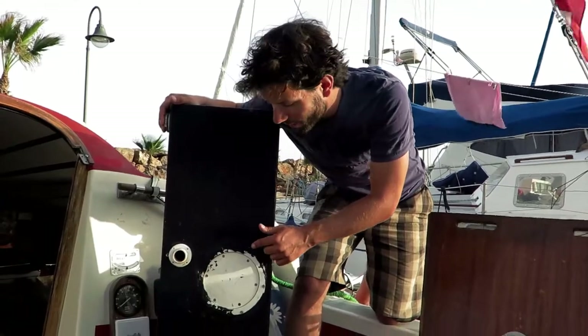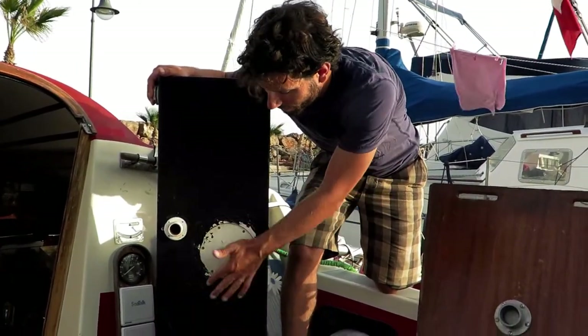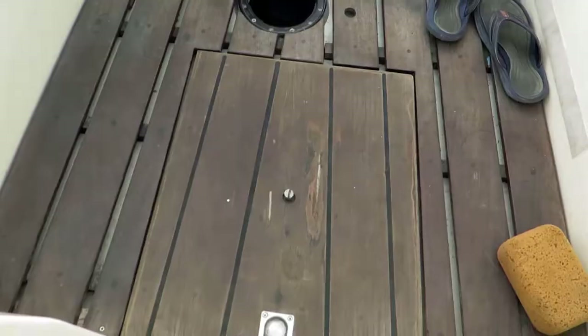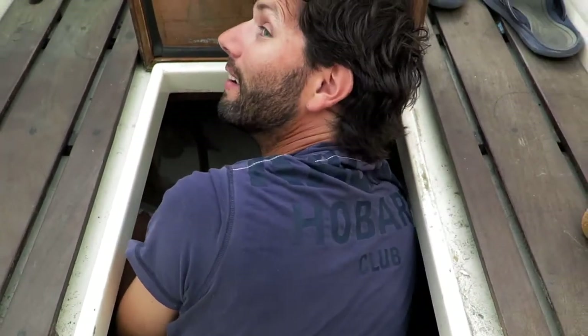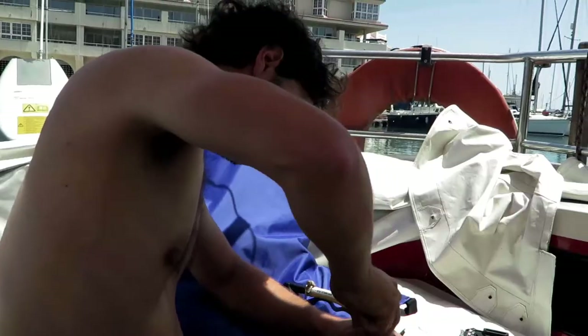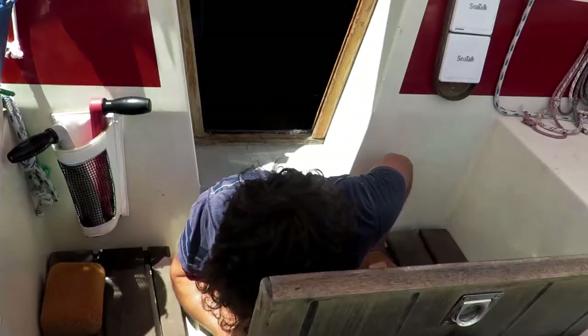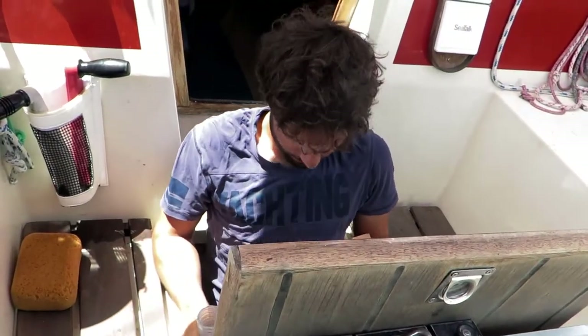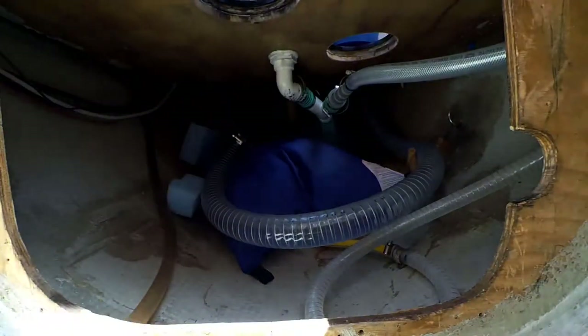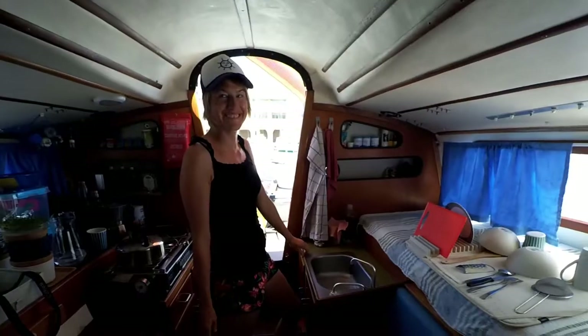We bought a new water tank - a flexible water tank. This is our old tank; it was leaking and we tried to seal it, but it was still leaking. So we replaced it with a new flexible tank. After we installed the new water tank, we did the first test - we have water again!